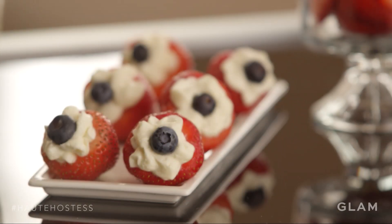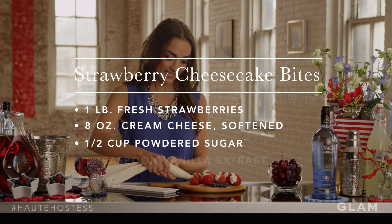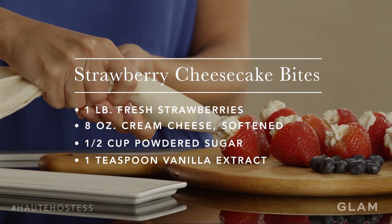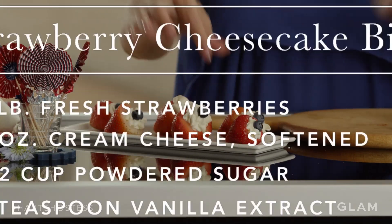Another great idea for Fourth of July is Strawberry Cheesecake Bites. It's made with strawberries, cream cheese, powdered sugar, and vanilla. To make it, you scoop out the strawberry, use a pastry bag for the filling, and garnish with a blueberry. They're really good.